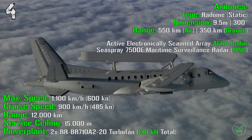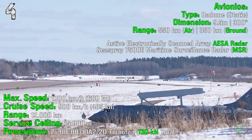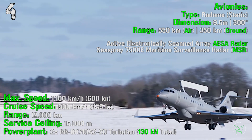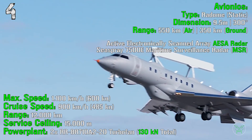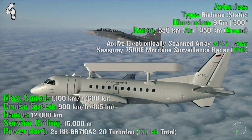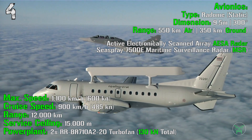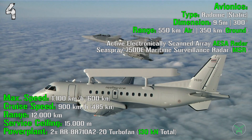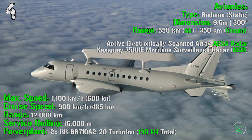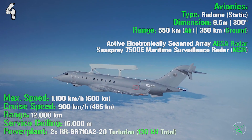The radar specs are the same across all airframe solutions. It has a flat-shape radome that is static, with a length of 9.5 meters and 300-degree coverage — 150 degrees per side. Maximum detecting range is 550 km for higher targets and 350 km for ground targets, which includes low-flying objects and ships. It is an AESA radar — active electronically scanned array — with the addition of a maritime surveillance radar (MSR).